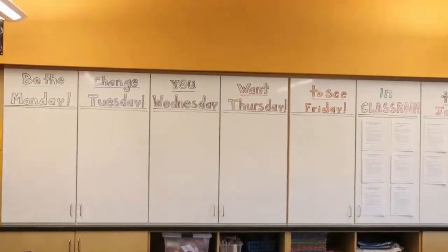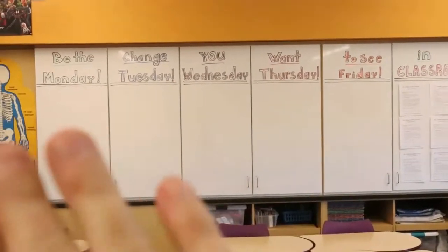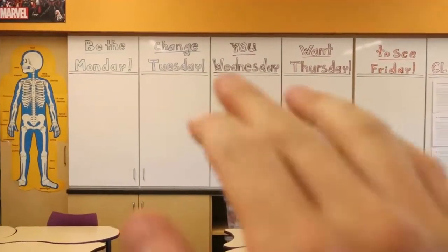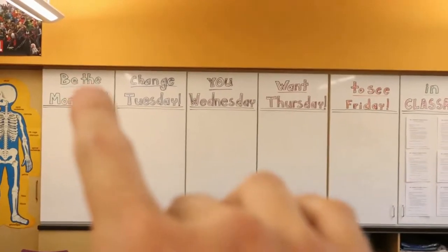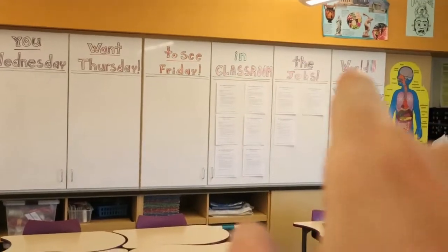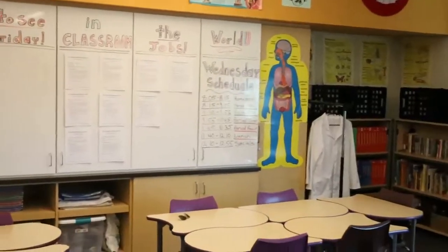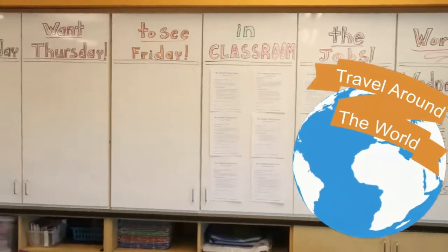Got two large dry erase boards in here — Monday, Tuesday, Wednesday, Thursday, Friday. I have all the objectives for the week up there so the kids know exactly what to expect. I love this quote: 'Be the change you want to see in the world.' I have them think about that every single day — what is your intent? What is your purpose of being?